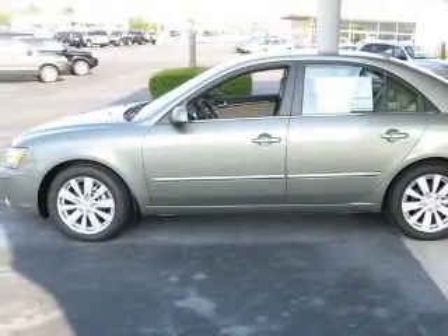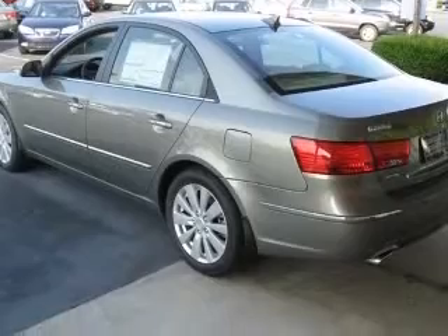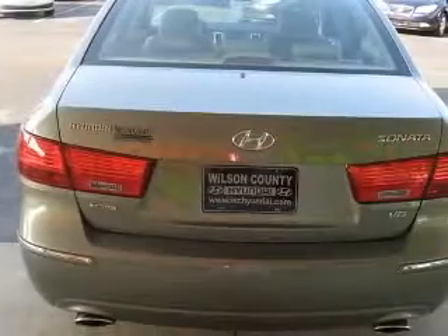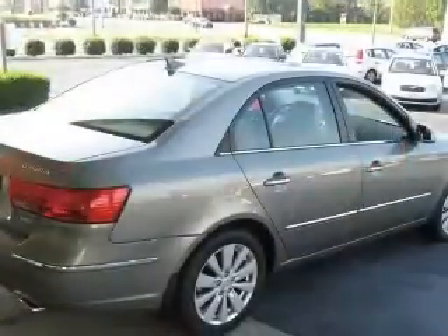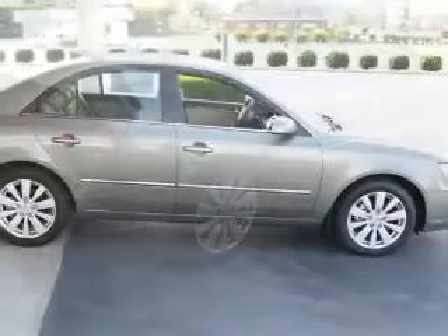Four-wheel ABS brakes, eight-way power adjustable driver's seat, air conditioning with dual-zone climate control, audio controls on steering wheel, chrome grille, climate-controlled driver and passenger heated cushion, driver and passenger heated seat back.